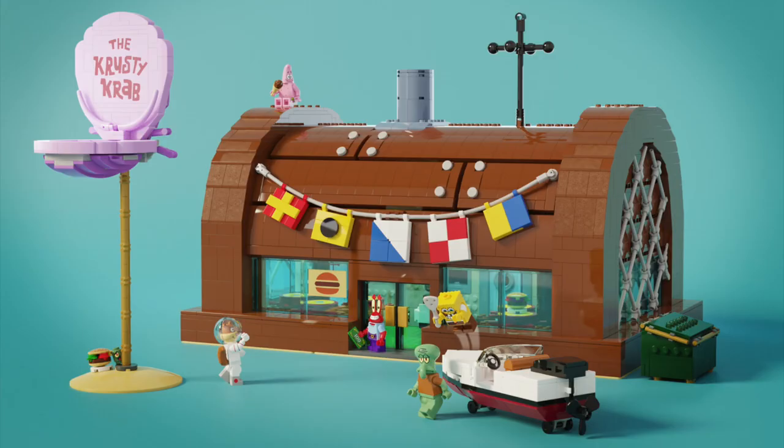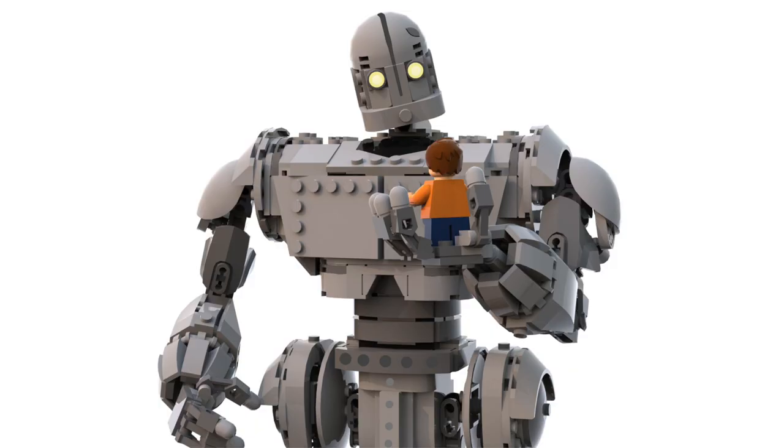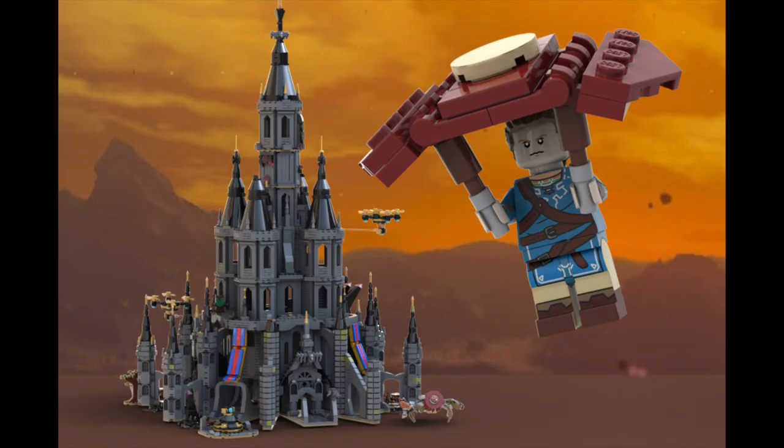With so many amazing projects on LEGO Ideas, that means so many of them won't be chosen, sadly. And if this gives us a second chance at some of our favorites, I'm so excited. But as always, we'll have to see what happens next.